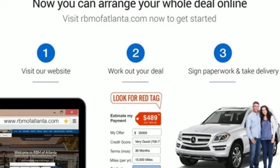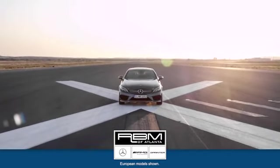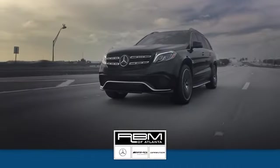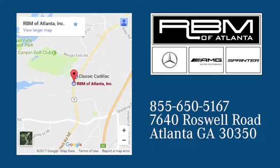There's even more to see in person. Take it for a test drive today. At RBM of Atlanta in Sandy Springs, we have the best selection of new and top quality pre-owned vehicles to choose from. We are conveniently located at 7640 Roswell Road in Atlanta.